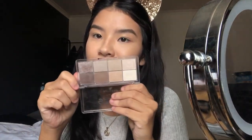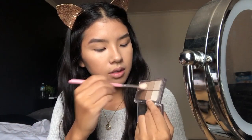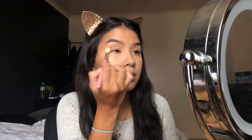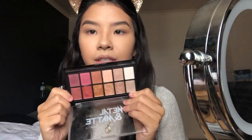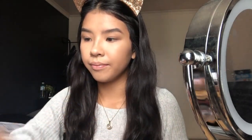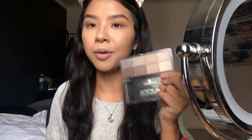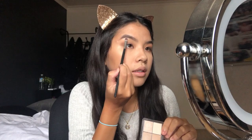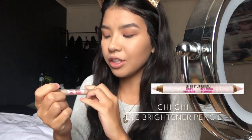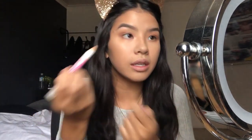For eyeshadow, I'm gonna take the Essence All About Nudes Eyeshadow Palette — it's very natural. I'll dust some of the brown shades just to give it a little something. I'm gonna add some warmth with the Australis Metal and Matte Eyeshadow Palette — it's such a pretty shade. I'll mix two shades together, then go back and take a highlight shade and apply it.